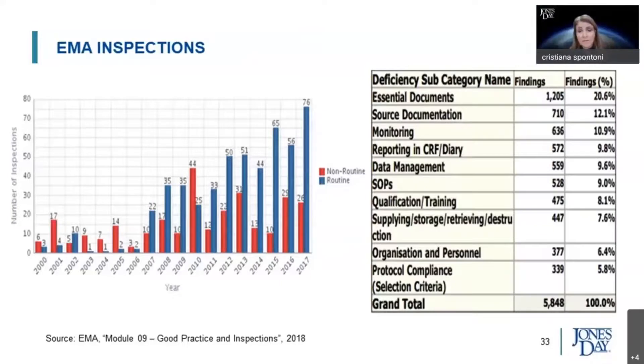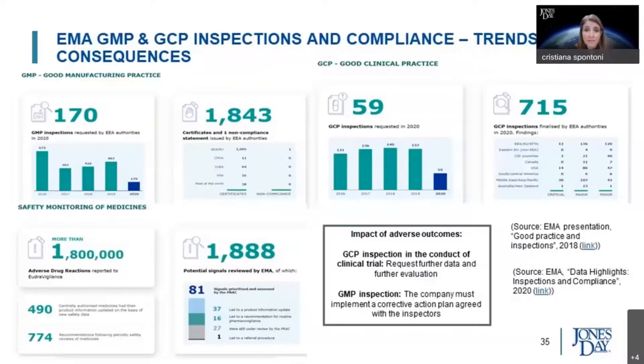These are companion data about EMA inspections, which are typically carried out with the national authorities. As you can see, the trend is going upwards. Some of the data on GMP and GCP inspections and compliance: it is very important to ensure that the company potentially being acquired has a good track record on past audits and follow-up with audits.